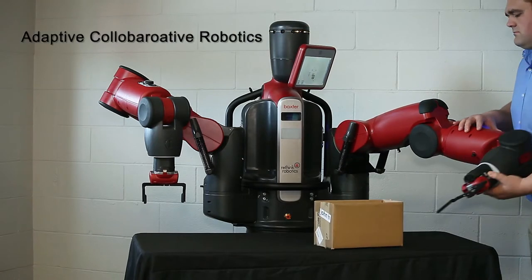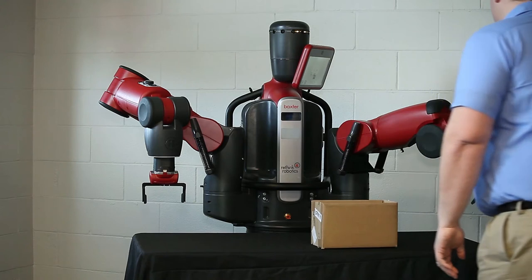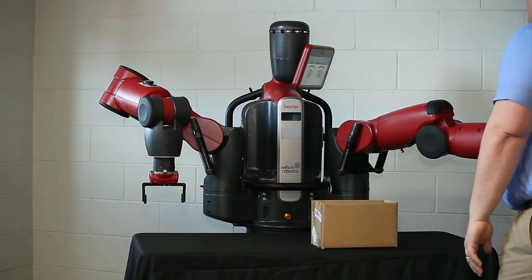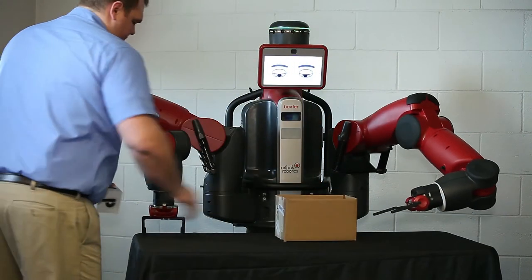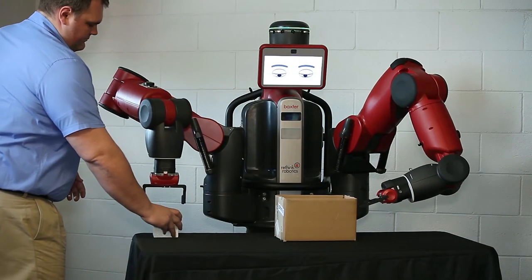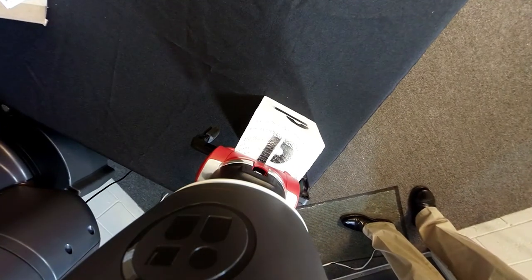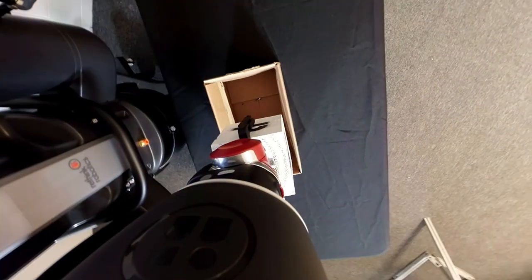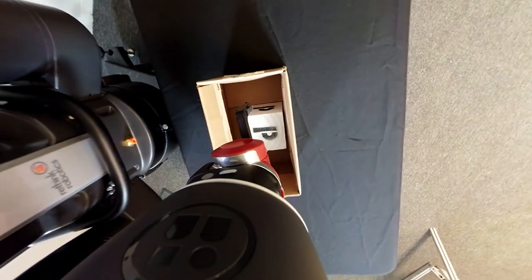In the last year or two we've seen a new breed of robotics classified as adaptive collaborative robots. Companies like Amazon and Google are putting in large venture capital into these types of robots. The main points are that they are easy to use, they can work next to anyone, they're safe, and they're inexpensive.